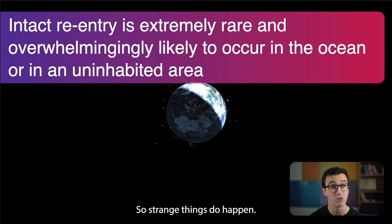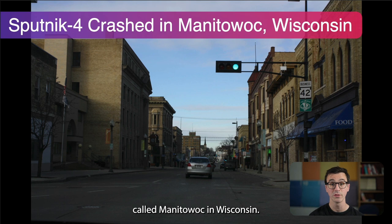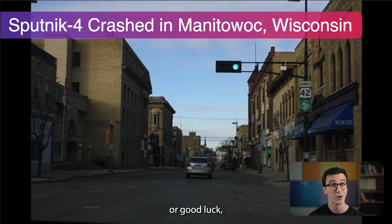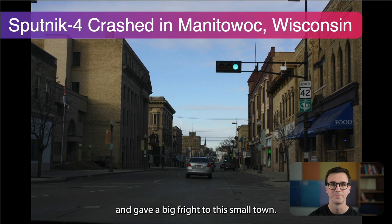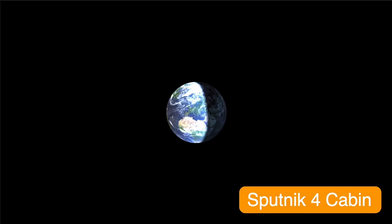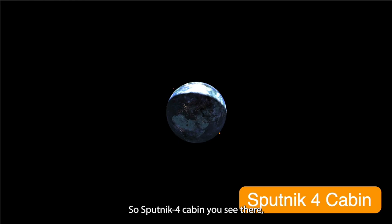But this is all just chance — numbers and probabilities — so strange things do happen. For example, Sputnik 4 crashed in Manitowoc, Wisconsin, a small American town. This was a Russian satellite, one of the prototypes of the capsule that would carry a cosmonaut in orbit. It wasn't a planned landing. By pure chance it landed in America, gave a big fright to this small town, and there's a big plaque there. The key takeaway is that while we talk about probabilities, very rare things do happen if you give it enough time.